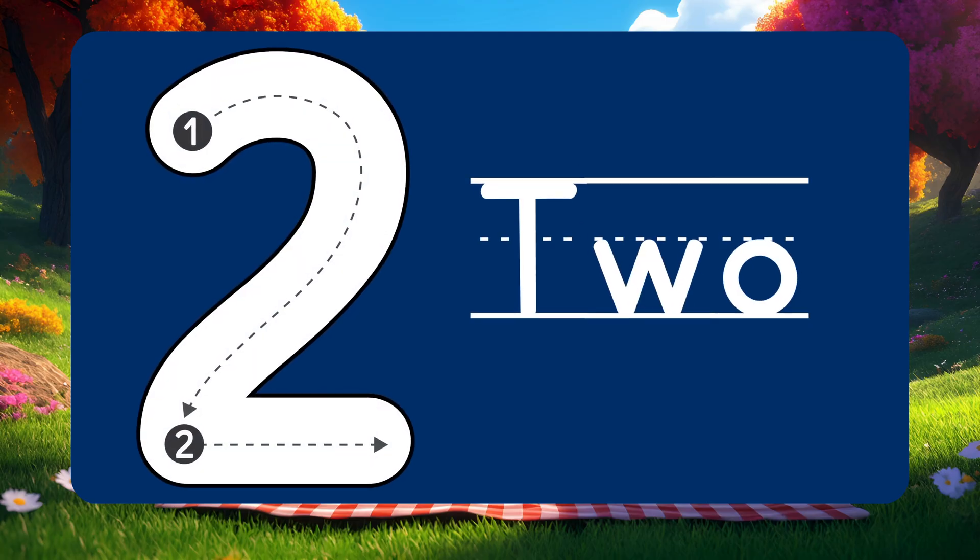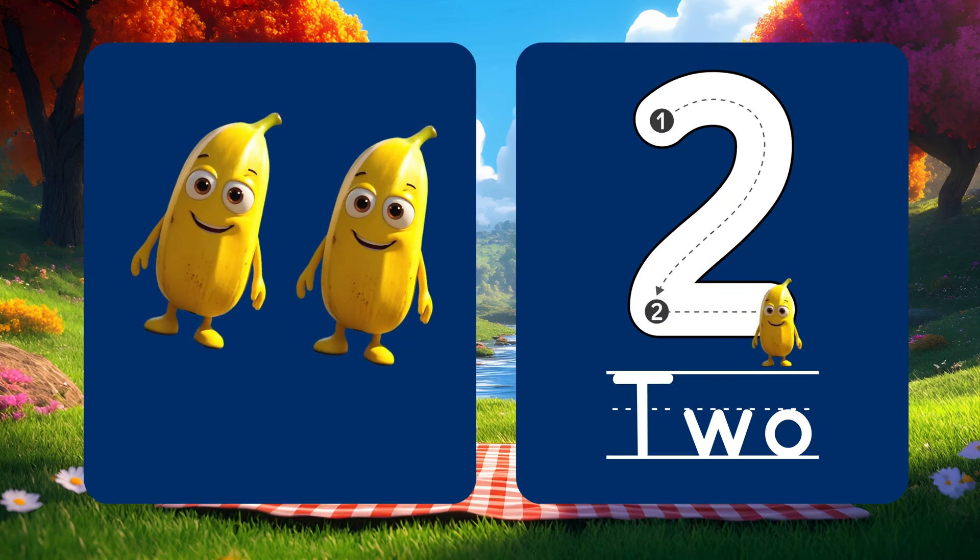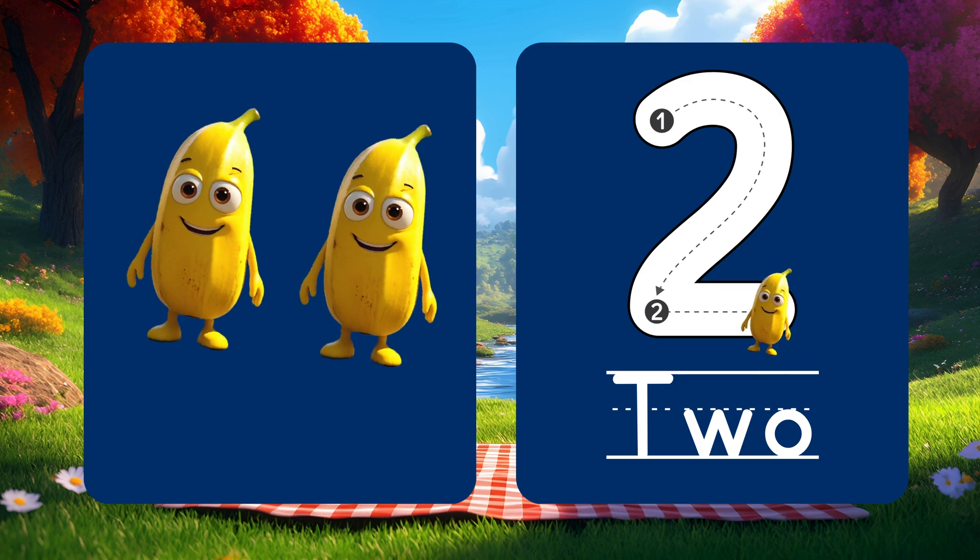Here's number 2. 2 bright yellow bananas. Can you count with me? 1, 2!